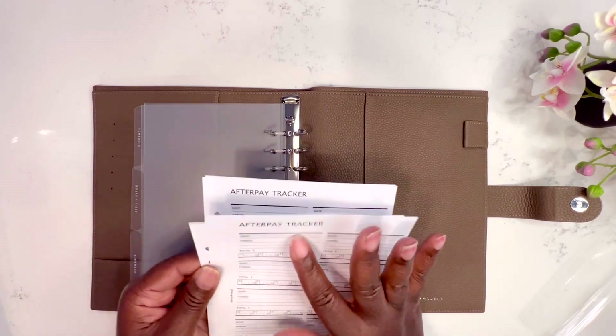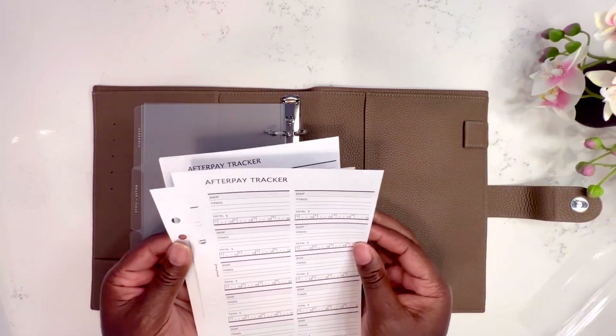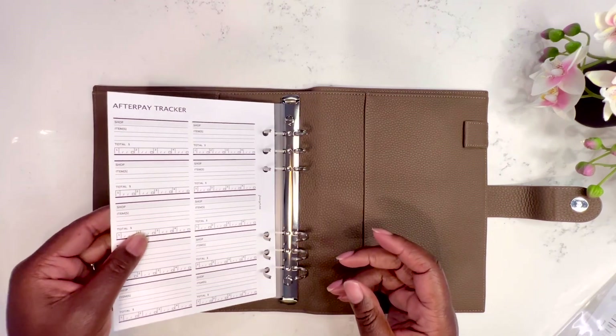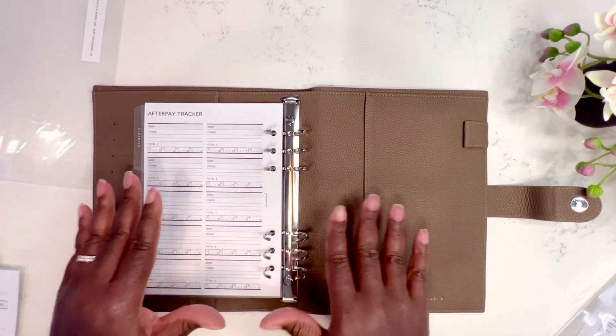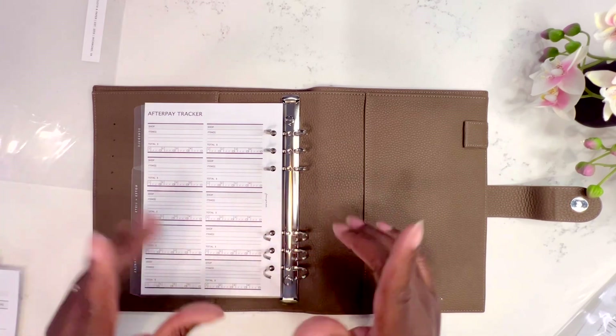There are about 20 AfterPay inserts in the pack — if I need that many I'm in trouble! I'm putting three in. I'm just going to play around with everything, put the inserts in, and then I'll come back and talk to you.